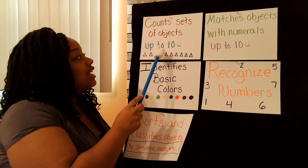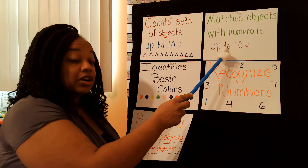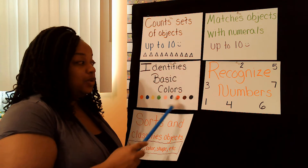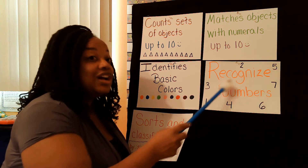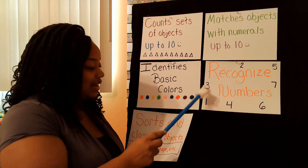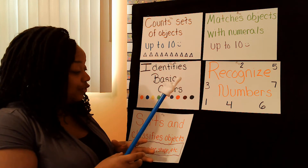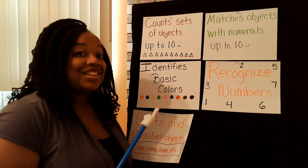You are going to learn how to count sets of objects. You're also going to learn how to match those objects with a number. The next thing we're going to do is we're going to talk about colors. We are going to recognize numbers — here's just some of the numbers you're going to recognize. And then the last thing is we're going to sort our little objects into different piles based on their colors. So let's go ahead and get started.